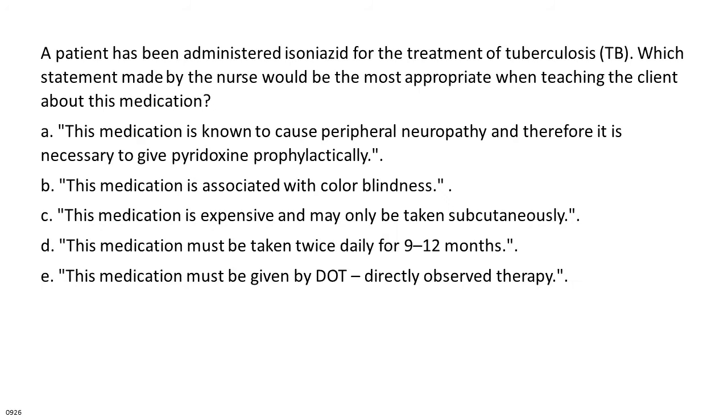A patient has been administered isoniazid for the treatment of tuberculosis, TB. Which statement made by the nurse would be the most appropriate when teaching the client about this medication? A. This medication is known to cause peripheral neuropathy and therefore it is necessary to give pyridoxine prophylactically.